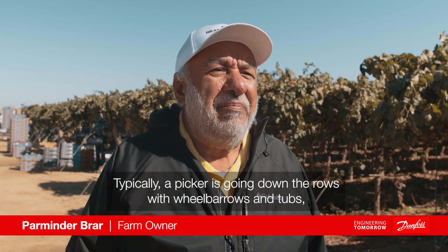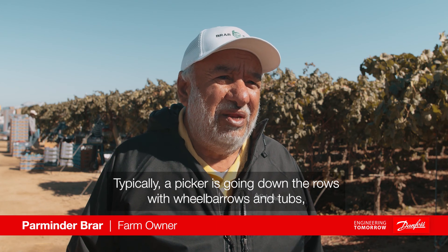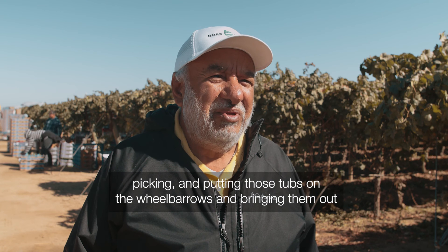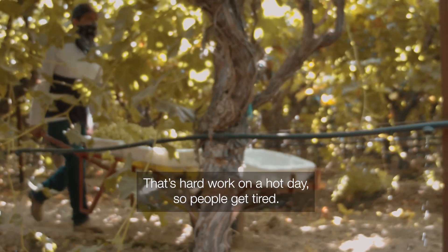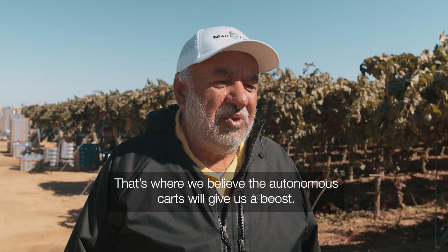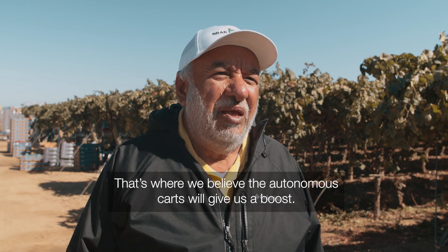Typically, a picker is going down the rows with wheelbarrows and tubs, picking those tubs, putting them on a wheelbarrow, and bringing them out to pack at the end of the row. That's it. Hard work on a hot day, so people get tired. That's where we believe the autonomous carts will give us a boost.